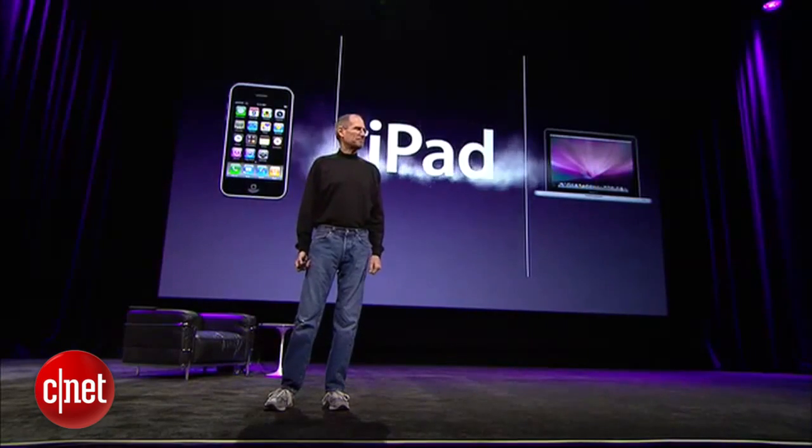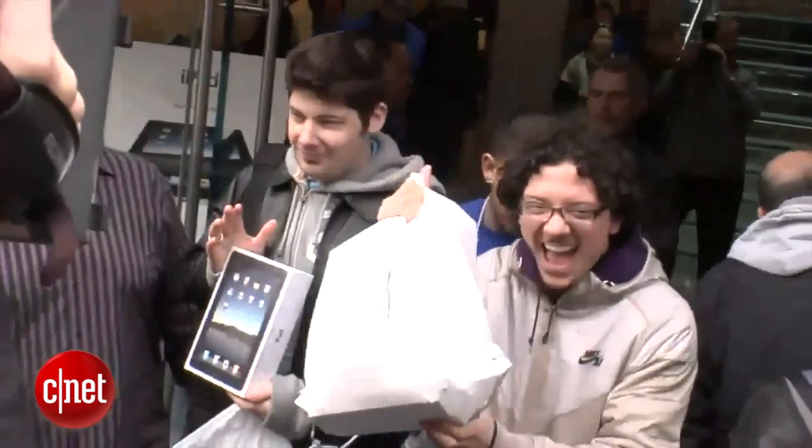The iPad wasn't the first tablet, but it was the first tablet people actually wanted to buy. Launched in 2010 off the back of the successful iPhone, Apple sold 3 million in less than three months. There was gold in them, their tablets, and everybody wanted a piece.